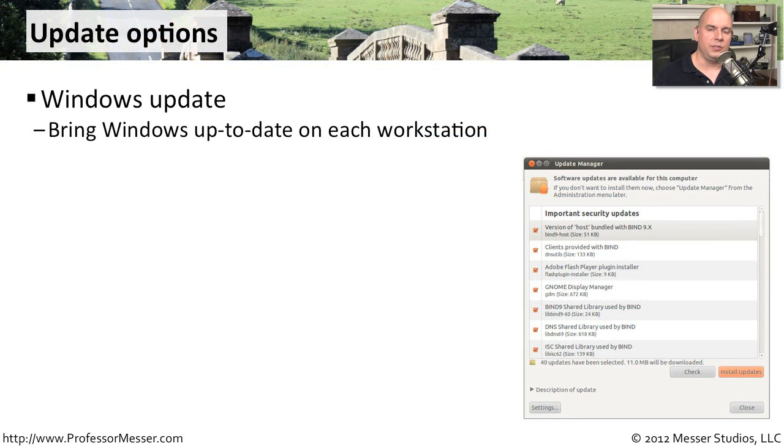There are a lot of ways to do these updates. One of the most common ways is to do something like a Windows Update — it's built into the operating system. You have it go out to the update server, pull down the patches, and install them.